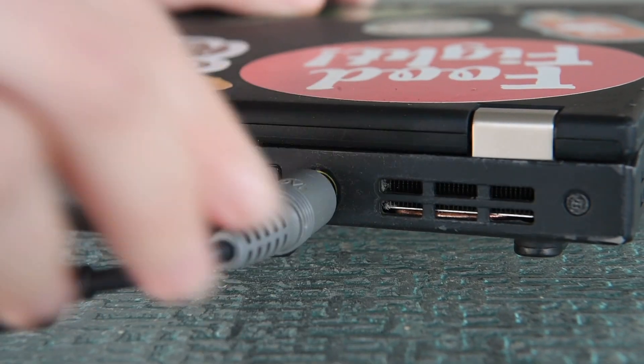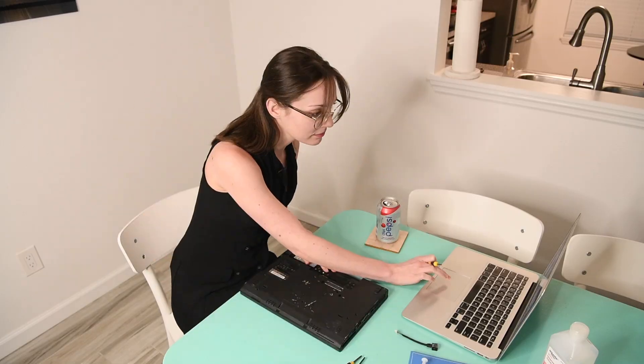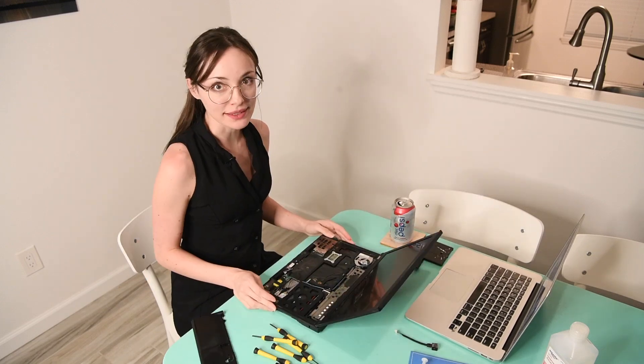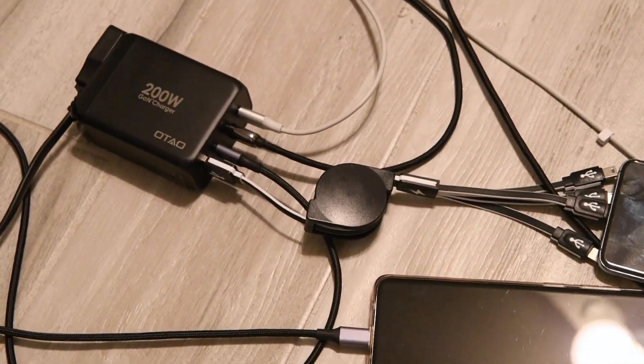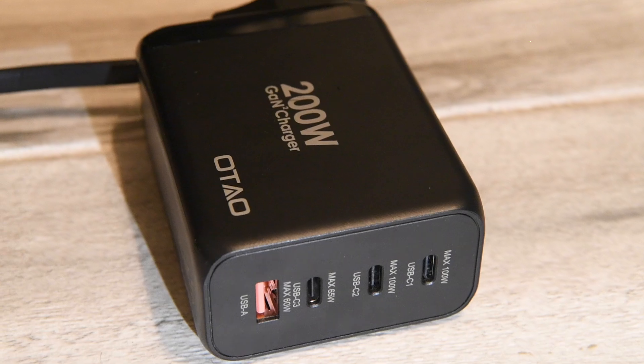Speaking of USB-C, my most recent mod, which I've just finished today, was replacing the ugly yellow barrel charging port with a modern USB-C power port instead. It's not a data port, but it lets me and Steven charge simultaneously off this one laptop power brick, so now we only have to carry a single wall adapter when traveling. Plus, I can share chargers with anyone who has a newer computer, and it just looks prettier too.